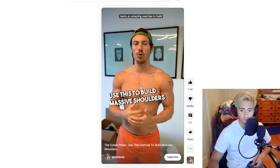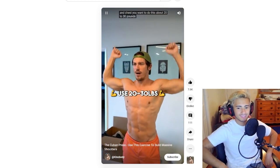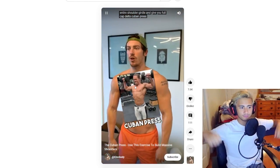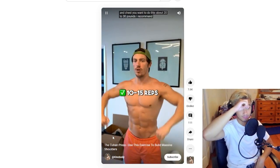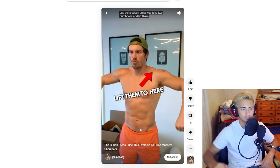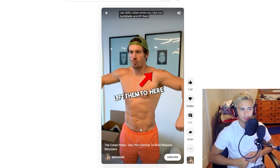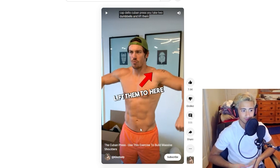This is a shoulder exercise showed off by Kino Body on YouTube — the Cuban press. I don't know about this feeling. So it's almost like an upright row first and then you flip it and then it's a shoulder press. It's insane that I can't rewind YouTube Shorts — they've got to do something about that. The way he's lifting it, it looks like he's pulling with his elbows. He said you use 20 or 30 pounds. I would be careful using that much — the way this looks mechanically, it seems like it might have potential to hurt. I would start really light if you're going to try this, and I am going to try this.